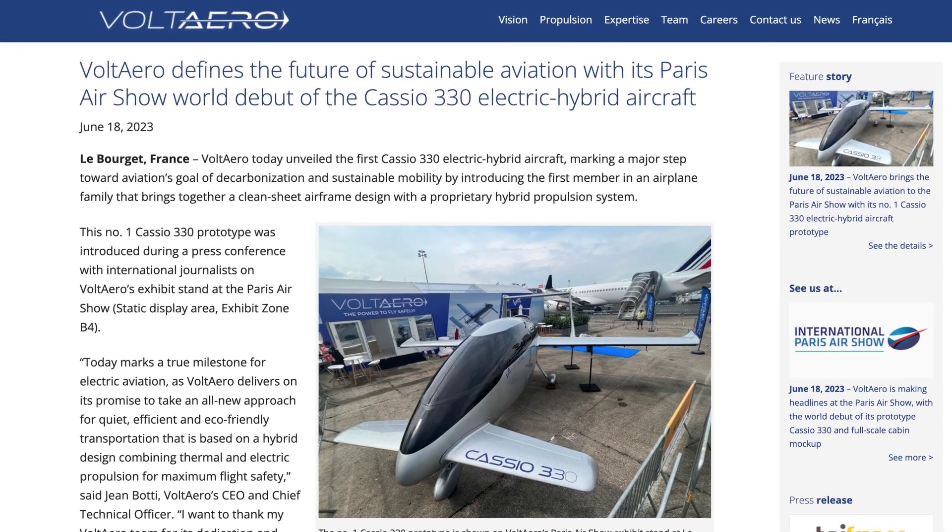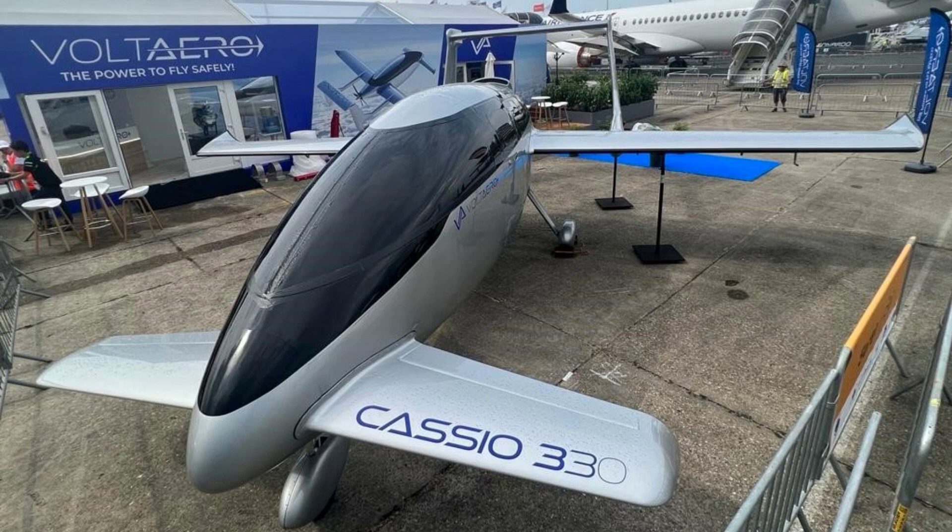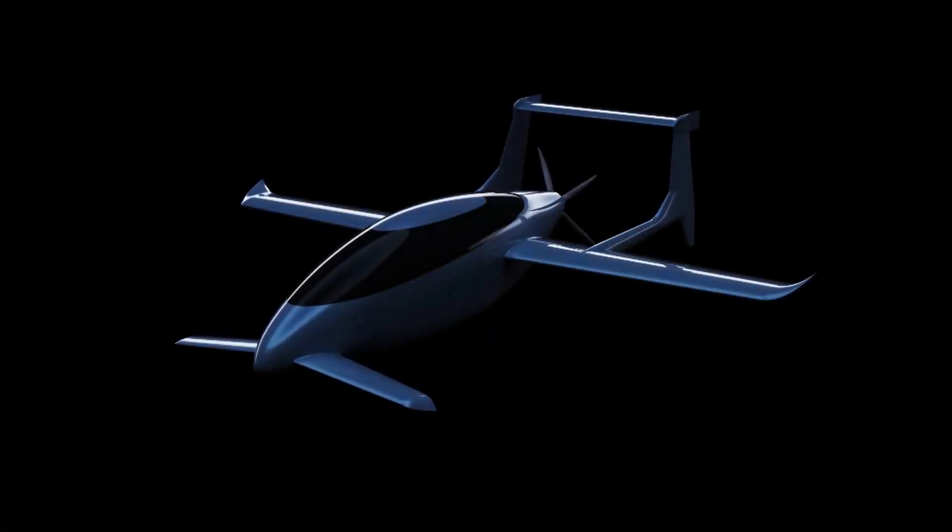In flying news this week, Voltero unveiled the first prototype of their Casio 330 electric personal aircraft at the 2023 Paris Airshow. This is a very similar design to the Lilium jet mentioned previously, though this vehicle is propeller based.